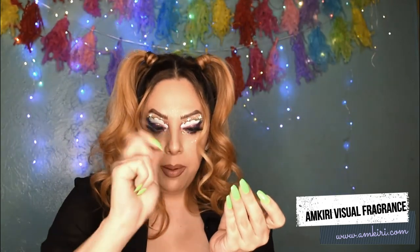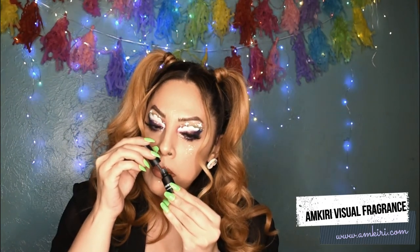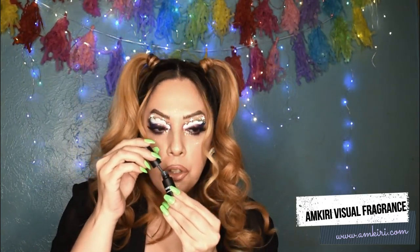It says you've got to shake it. Let's see what this smells like. It smells kind of really oceany, musky and kind of woody. A little bit of peppermint, ginger, juniper.